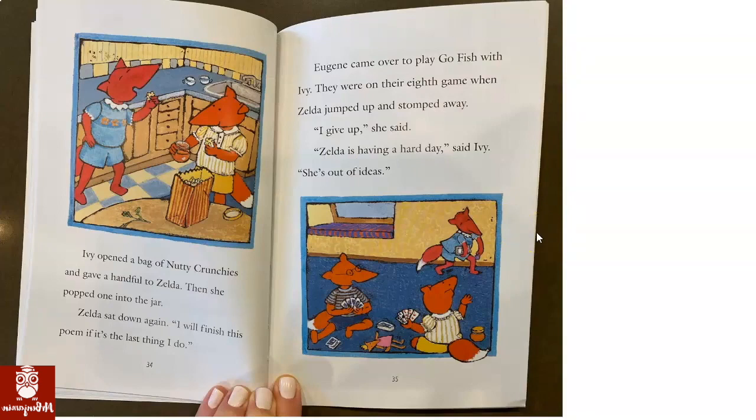Ivy opened a bag of nutty crunchies and gave a handful to Zelda. Then she popped one into the jar. Zelda sat down again. I will finish this poem if it's the last thing I do. Eugene came over to play Go Fish with Ivy. They were on their eighth game when Zelda jumped up and stomped away. I give up, she said. Zelda's having a hard day, said Ivy. She's out of ideas.